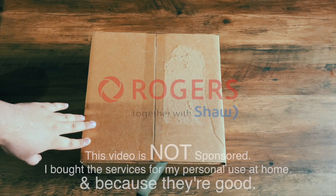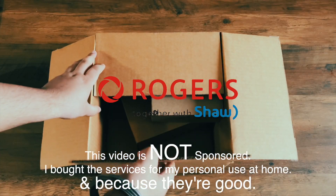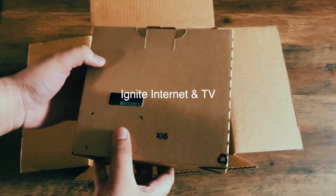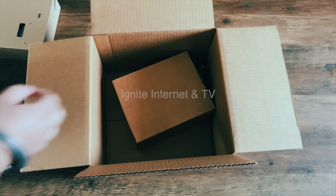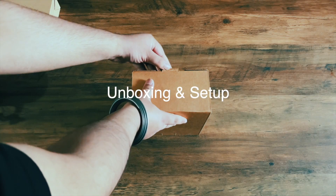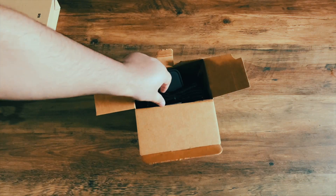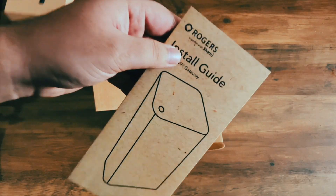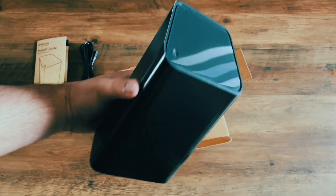If you clicked on this video, you are either expecting a delivery of your new Shaw or Rogers Wi-Fi equipment, or you are looking to purchase a new internet service. This video is not sponsored by Rogers or Shaw by any means. I purchased the service for our new apartment myself and the service is good — that's why I purchased it. They're not paying me anything to say these kinds of things.